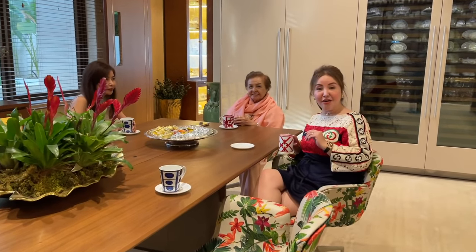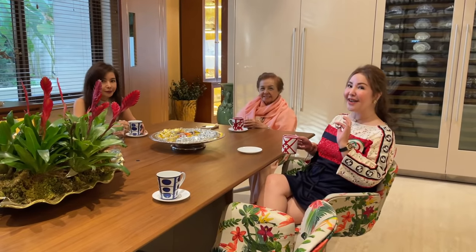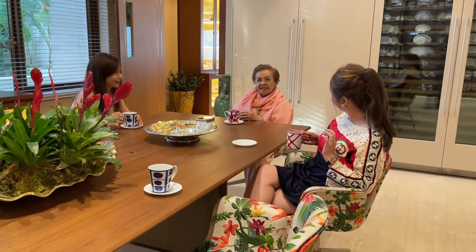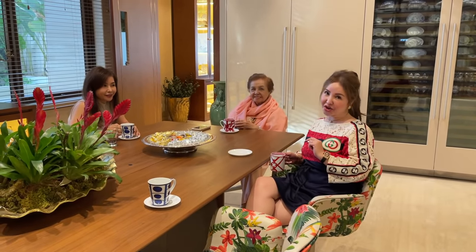I'm so happy to announce that my mother had her second vaccine this morning. Mother, how's your second vaccine? It's okay. So guys, kayo rin magpabakuna na — we protect each other.